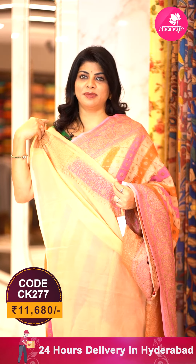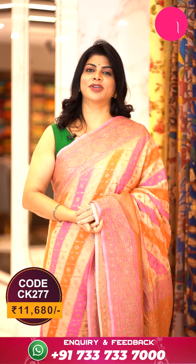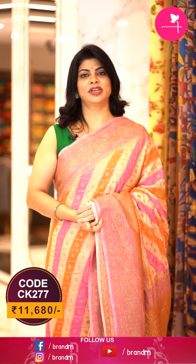Blouse is contrast plain with border. To buy the saree, take a screenshot along with the pricing and details displayed on screen and WhatsApp us on 733-733-7000, or click on the saree code link provided in the below description. You will be directed to our website directly where you can shop easily.